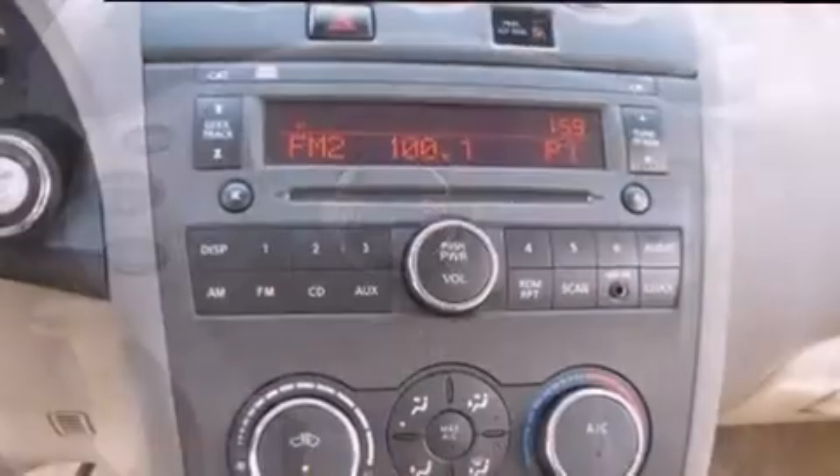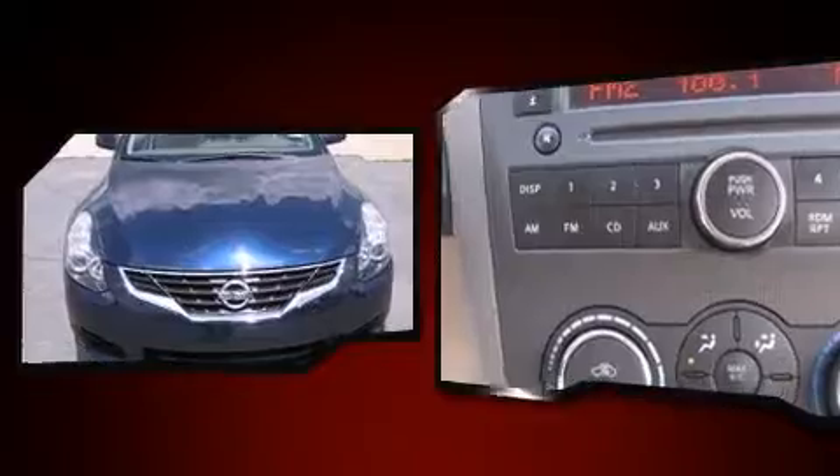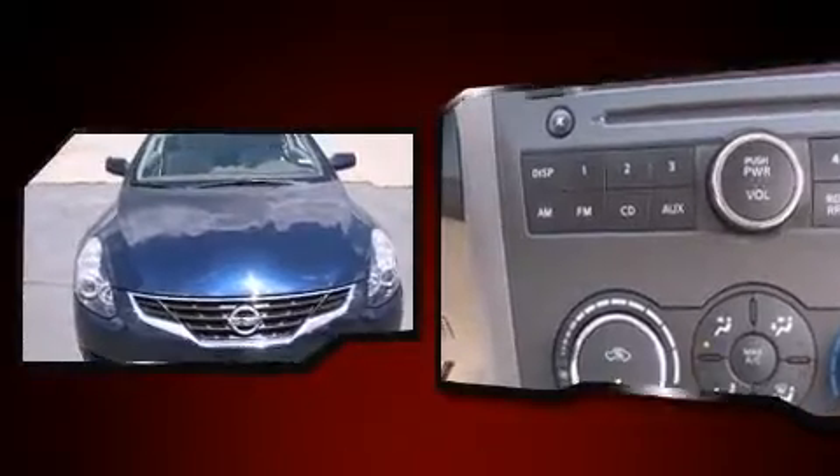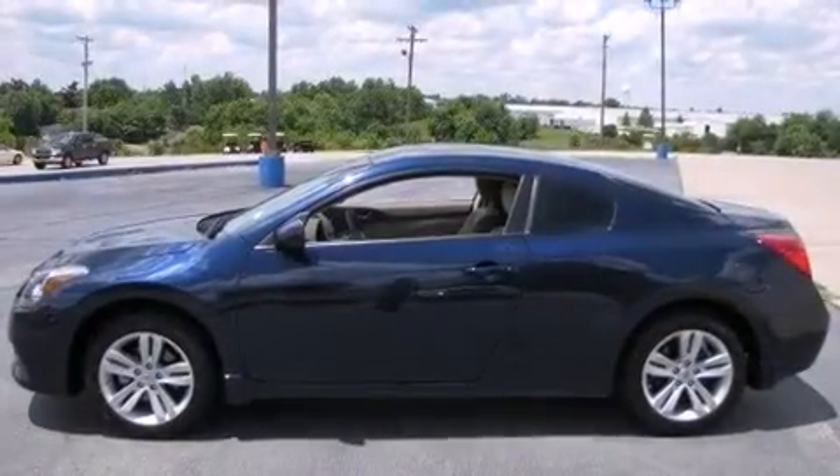Nissan infused the interior with top-shelf amenities such as a tachometer, variably intermittent wipers, a trip computer, an outside temperature display, and remote keyless entry.